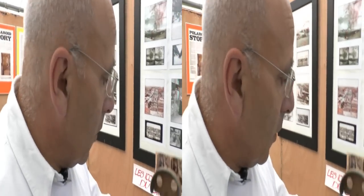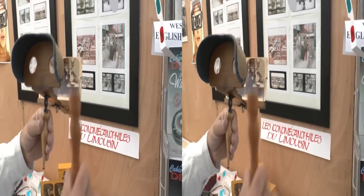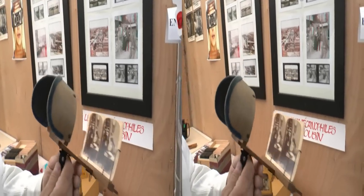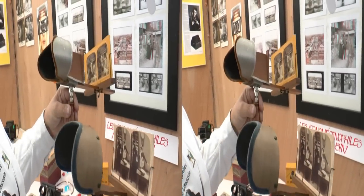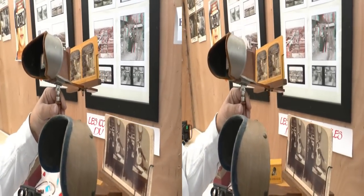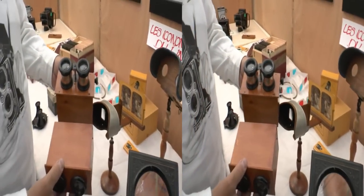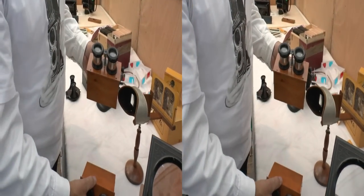Nous avons aussi un appareil à peu près de la même époque : un stéréoscope portable. On avait un pied pour le poser sur une table. C'est un appareil qui s'appelle un Mexicain. Celui-là est un peu plus récent, celui-là est un peu plus ancien — ça date de 1890 à peu près. Et après, il y a toute une série de visionneuses stéréoscopiques en bois, plus ou moins simples, plus ou moins élaborées.